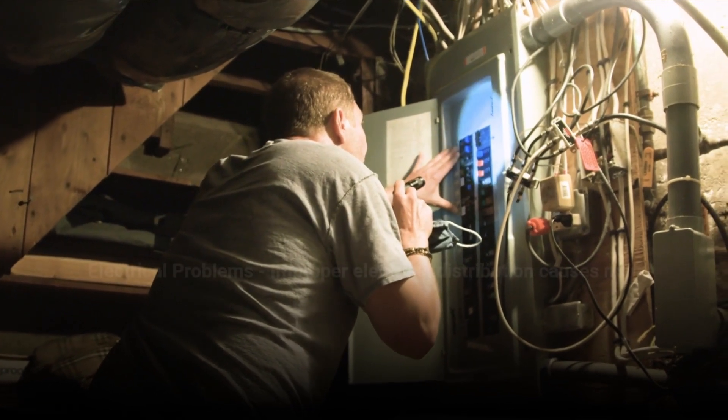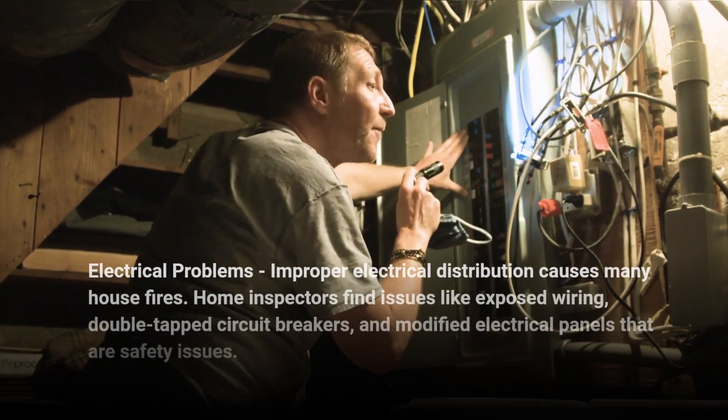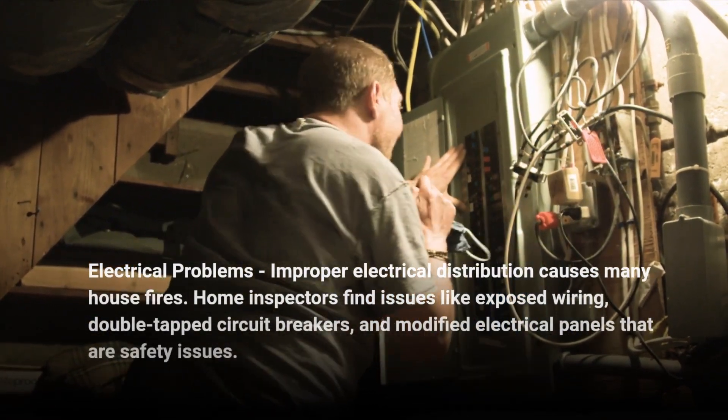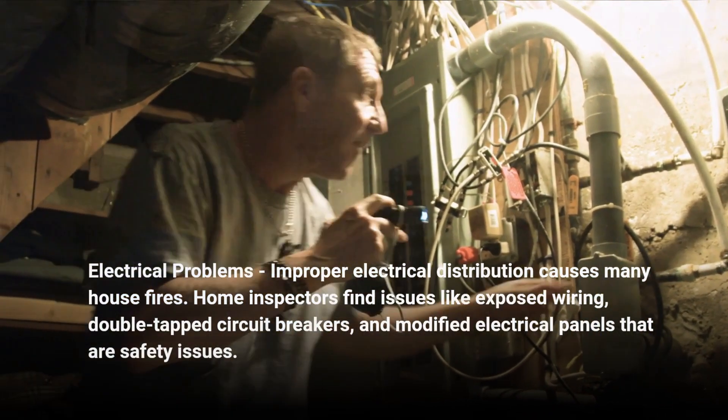4. Electrical Problems: Improper electrical distribution causes many house fires. Home inspectors find issues like exposed wiring, double-tap circuit breakers, and modified electrical panels that are safety issues.